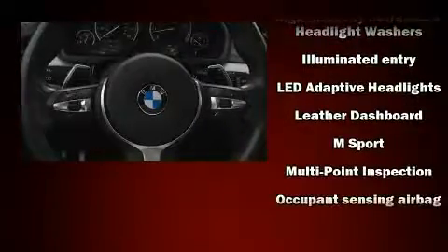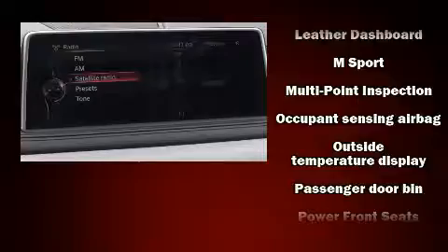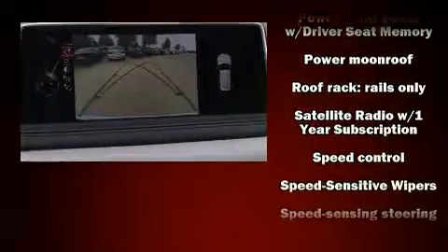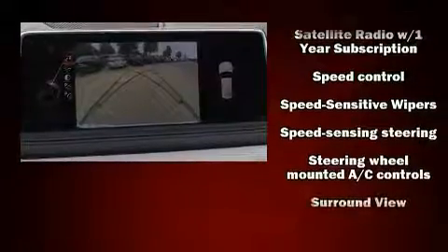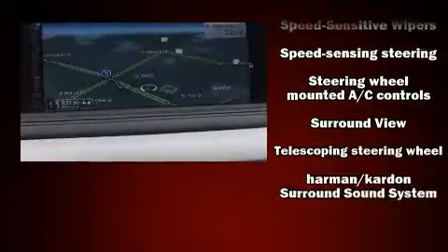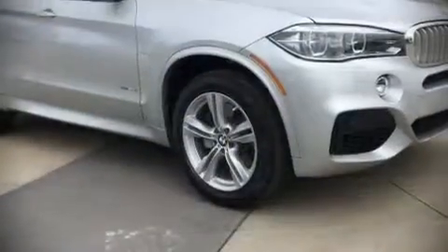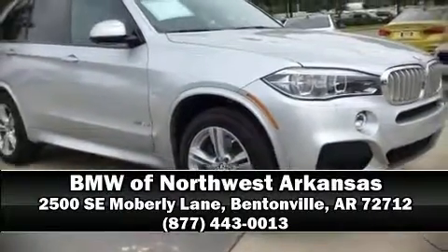Safety equipment has been integrated throughout, including dual front impact airbags, brake assist, and four-wheel disc brakes with ABS. This vehicle has achieved certified pre-owned status by passing BMW's rigorous certification process. Our knowledgeable sales staff is available to answer any questions that you might have — we are here to help you.